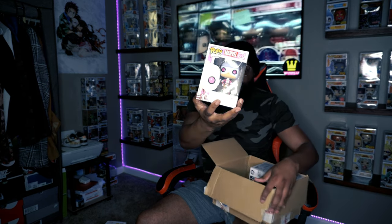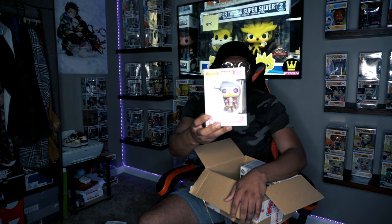Next pop is Gwenpool. This one's new to me — I'm not even familiar with it at all. It looks like a girl version of Deadpool. They do have Gwen from Spider-Man, so Gwen Stacy is the female Spider-Man, but she also represents as the female Deadpool. You can tell it's older from the bobblehead style. Let me know in the comments about Gwenpool — it's new to me!